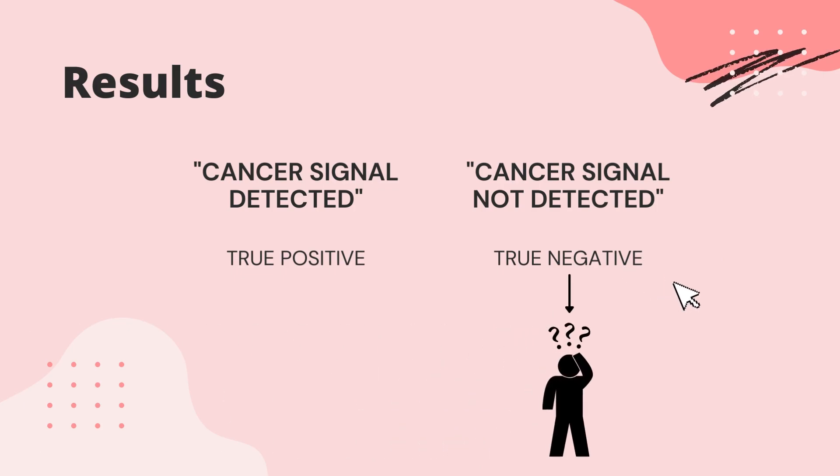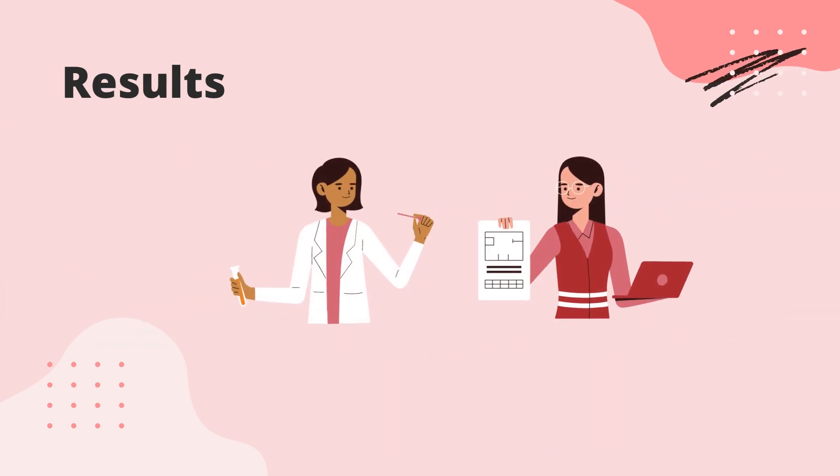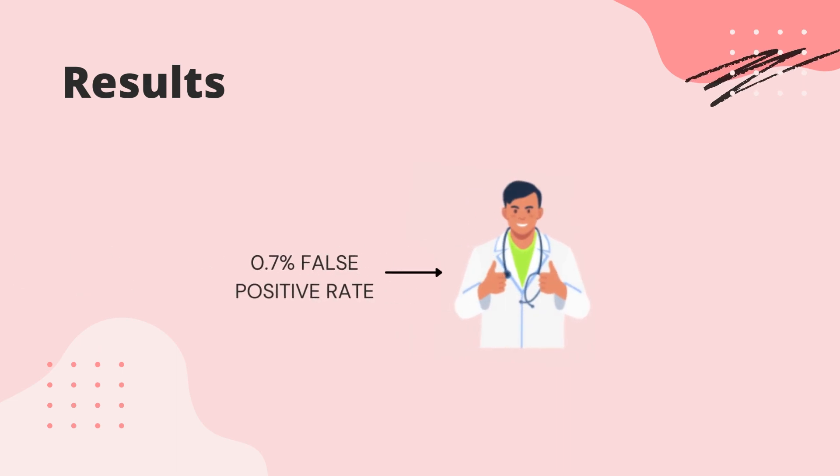A negative result does not rule out cancer and is only an interpretation of the fact that the test was unable to detect cancer DNA signals in the blood, suggesting that cancer is not present, the cancer could be located in a different part of the body, or testing is insufficient to detect cancer. Further investigations following a positive or negative result are conducted at the discretion of your healthcare provider in response to your medical history and current health. The results could also be false positive, meaning that a cancer signal was detected when cancer is not present, or false negative, meaning that a cancer signal was not detected when cancer is present. The Galleri test has a false positive rate of 0.7%.